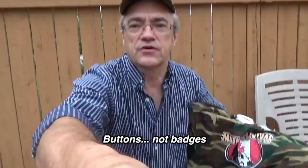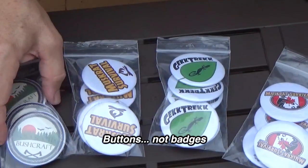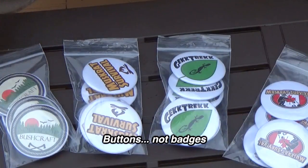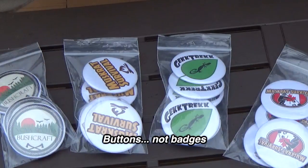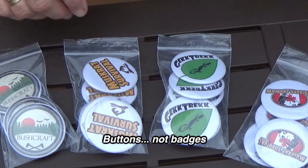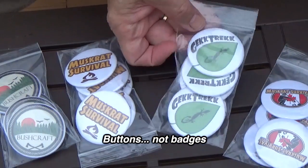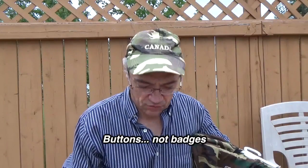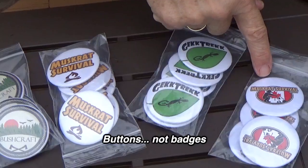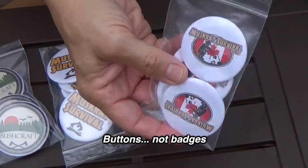I also got some badges in. I got some badges for a few friends of mine. These are Nova Scotia bushcraft badges for Lawrence Como in Nova Scotia. These are a Muskrat survival badge for myself. This is a Gek Trek — the Gek Trek ones are for Rob Young in Moncton, he's a friend of mine. And these other ones are other Muskrat survival badges with my regular logo on them.